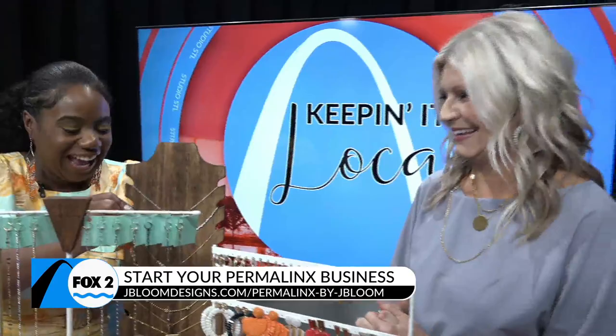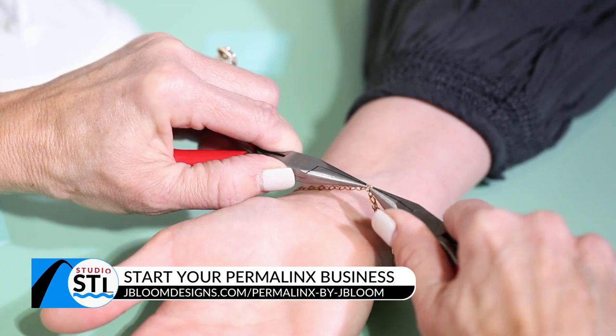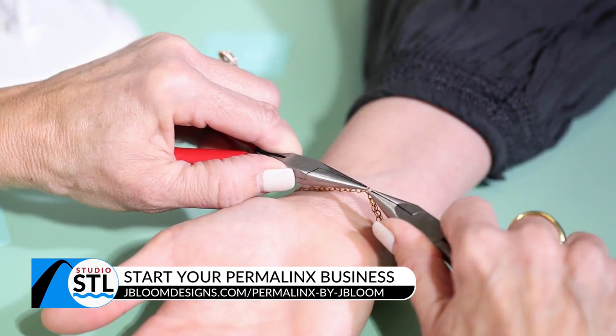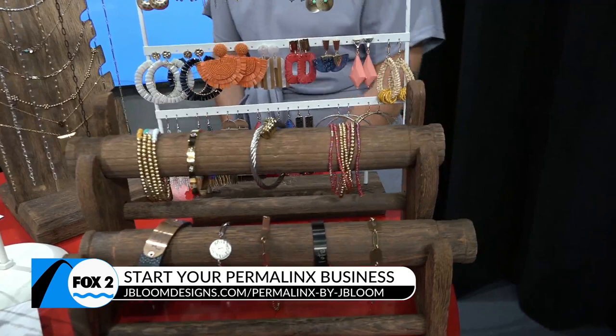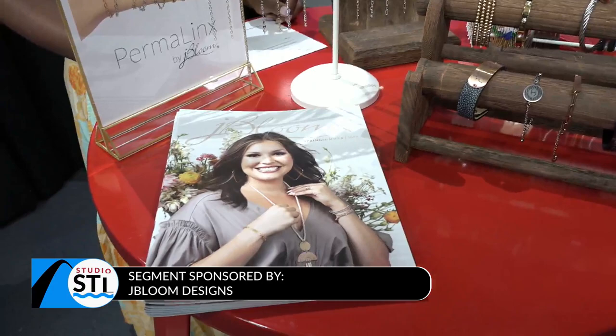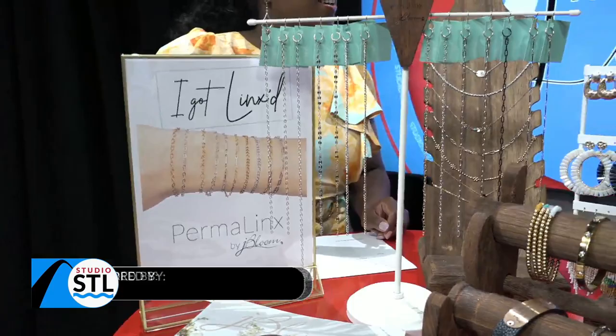Where can people shop or even have a jewelry party with you? If you know a J. Bloom designer, you want to contact them first. We have a website that you can go to — jbloomdesigns.com — and click on contact me, and we can get you set up to either have a J. Bloom boutique, or if you want to start your own permanent jewelry line, we can help you get started there too. Or on social media, we have Facebook and Instagram — J. Bloom Designs. Our Permalinks collection — it's $175 to get started. We give you every single thing that you need to start your business, as well as five bracelets to start. And if you sell all five of those, you make your initial investment back. It's a win-win.